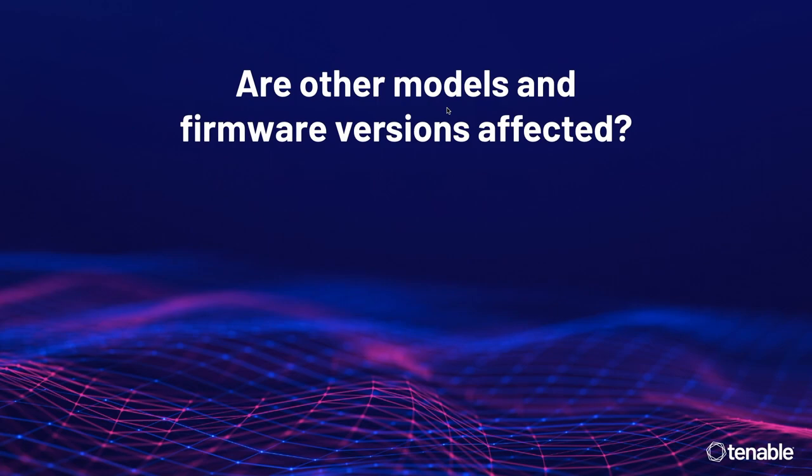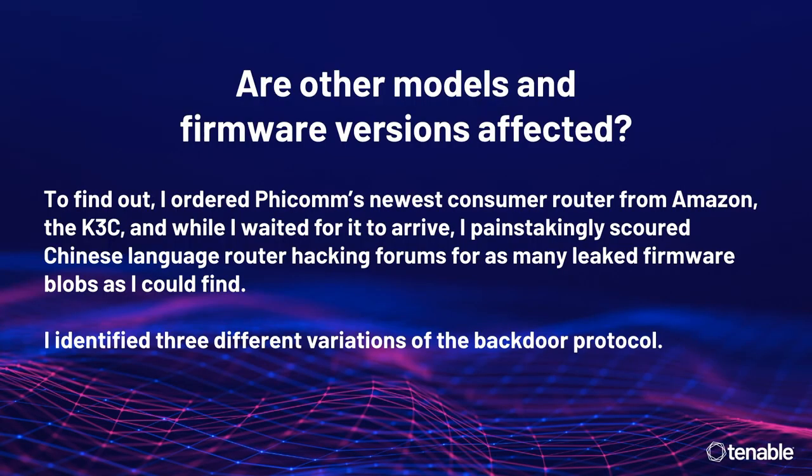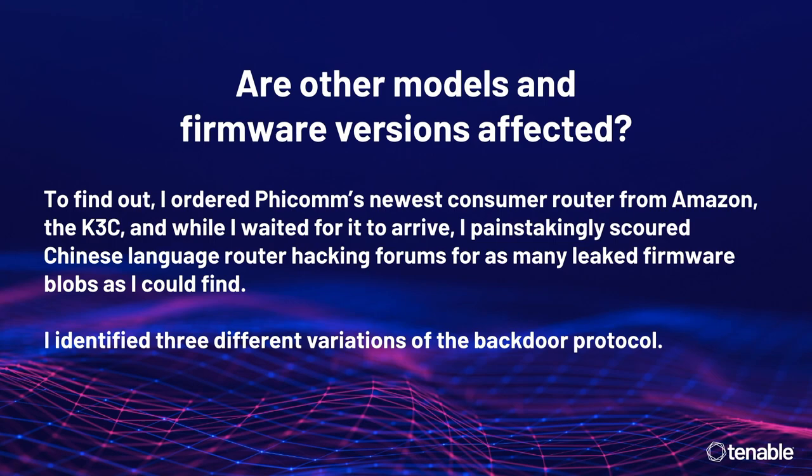Are other models and firmware versions affected? To find out, I ordered FICOM's newest consumer router, the K3C. While I waited for it to arrive, I went scouring Chinese-language router hacking forums — really great resources — and I grabbed as many leaked firmware blobs as I could find, going through the Wayback Machine, finding people's FTP shares, hoping nobody was trying to trap me with something horrible.